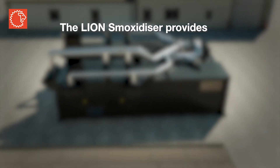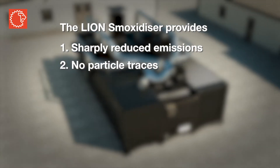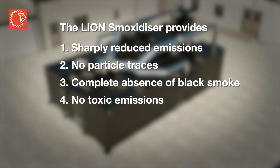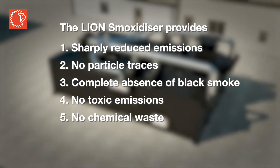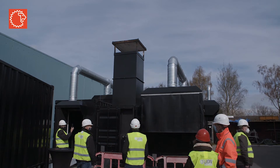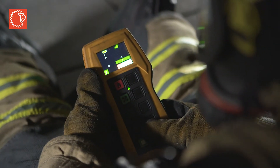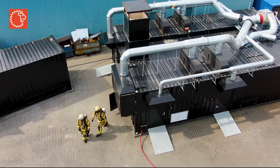The Lion Smokesidizer provides sharply reduced emissions, no particle traces, complete absence of black smoke, no toxic emissions, no chemical waste, and no fussing with filters. In other words, with the Lion Smokesidizer you get a high-quality training environment that provides complete and uninterrupted control for the trainers, while maximizing safety and producing close to zero emissions.